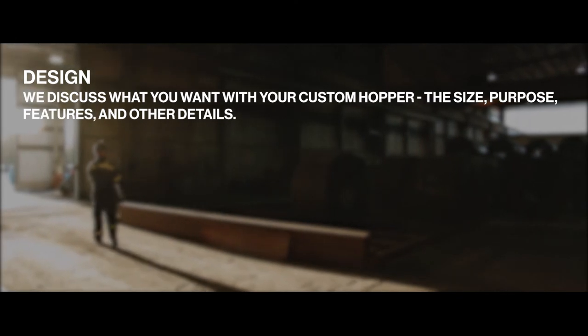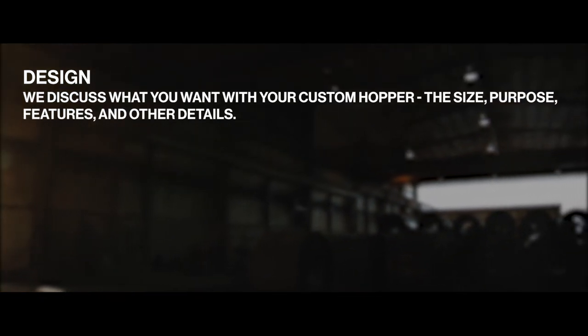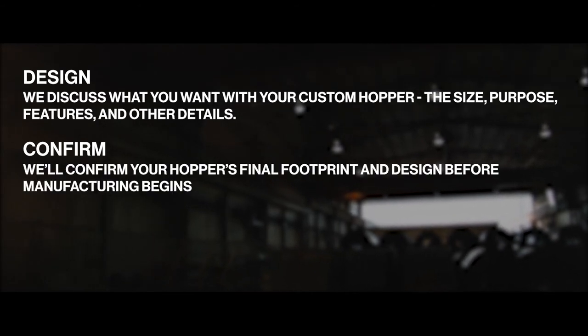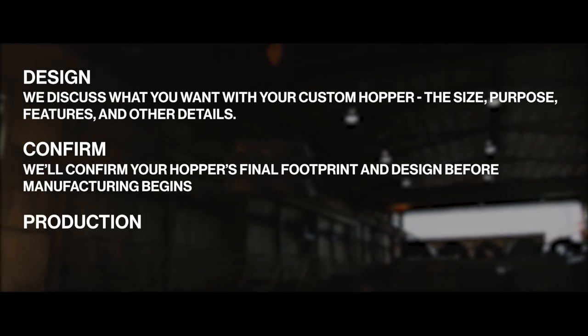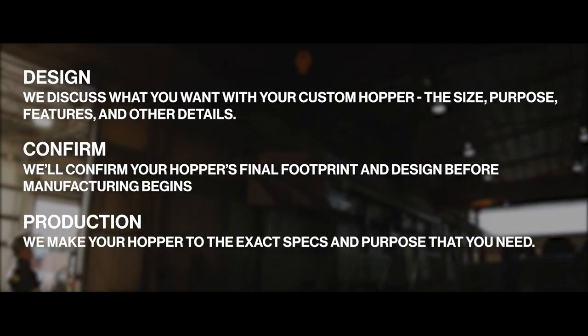Step 1: Design. We discuss what you want with your custom hopper — the size, purpose, features, and other details. If you need help getting creative, we can do that too. Step 2: Confirm. We'll confirm your hopper's final footprint and design before manufacturing begins. Step 3: Production. We make your hopper to the exact specs and purpose that you need. It's that simple.